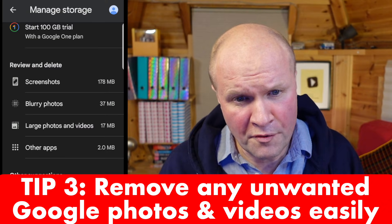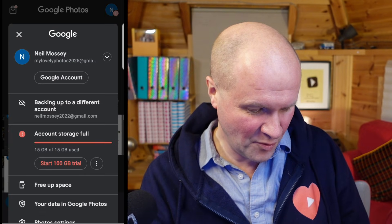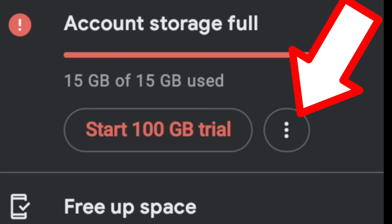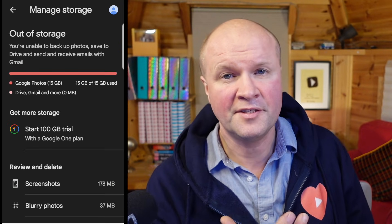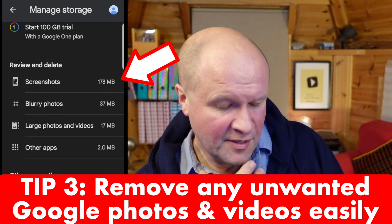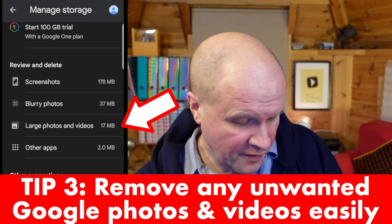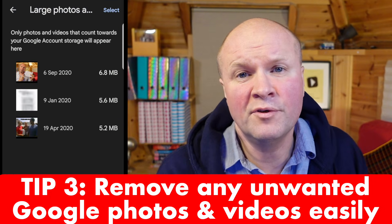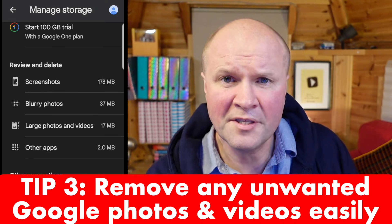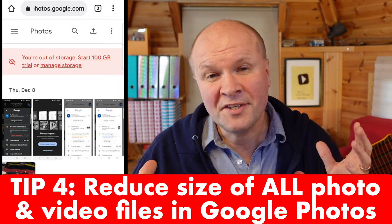The third tip is to remove any obviously unwanted Google Photos and videos. Click on the avatar in the top right hand corner, and down underneath the account storage full message, you can see a button with three dots. Click on it and that takes you to the out of storage window. There's a section called review and delete, which offers to show you screenshots, blurry photos, large photos and videos, and other apps. There might be some big ones here that you can delete, but the sizes here aren't huge and I don't think they'll bring me back underneath the storage limit.